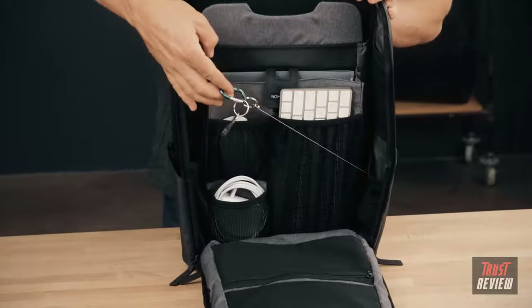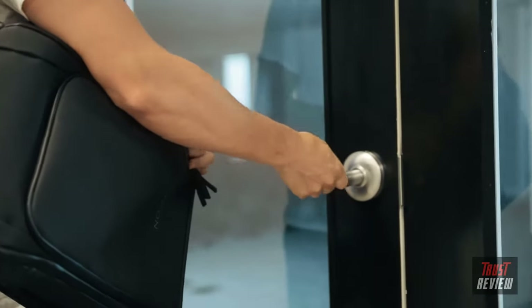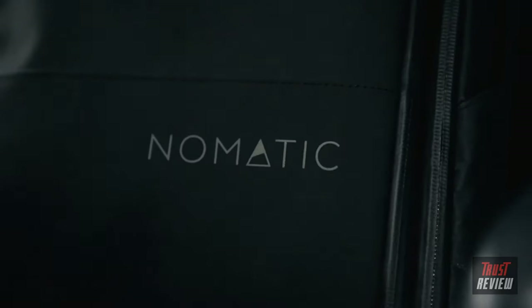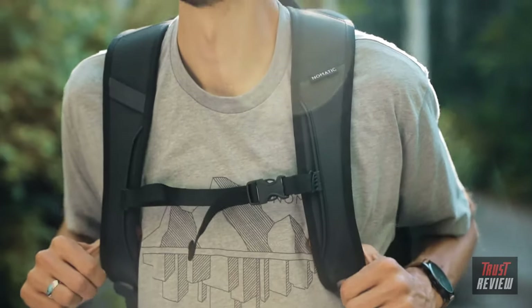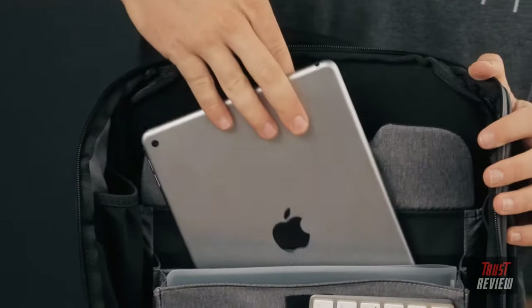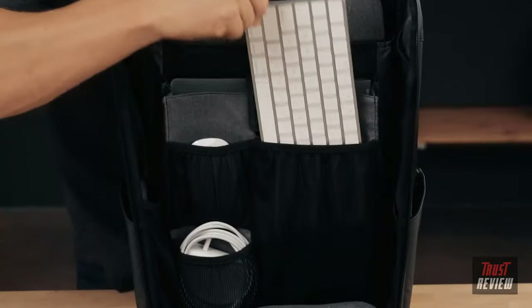We added a retractable key leash — easily lock up with one hand and your key effortlessly returns to its pocket in the bag. To keep you visible in the dark, we have used reflective ink on the front and back of the bag. The Nomadic backpack also comes with a built-in back panel that has a place for a tablet, papers, and pockets to organize your cords and other tech.